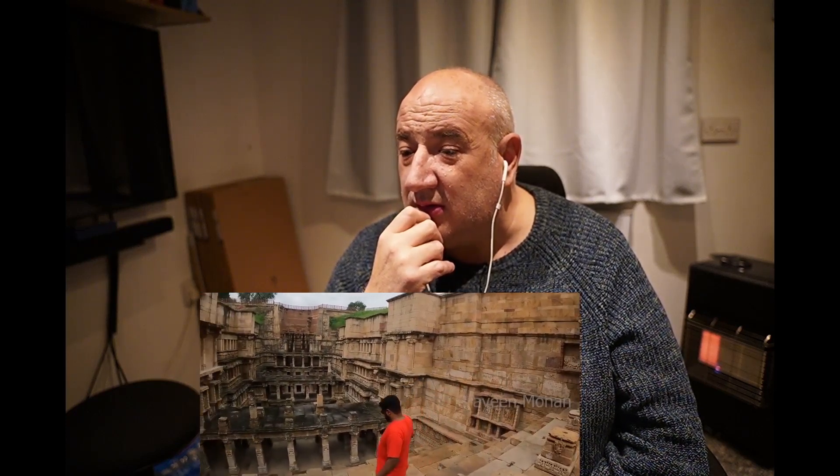There is a mysterious ancient structure in Gujarat. Archaeologists and historians tell us a standard story: this is called Rani ki Vav, a step well built for the locals so they can get down these steps and draw water. But you are about to learn that this is not a step well — it was built for a completely different reason.